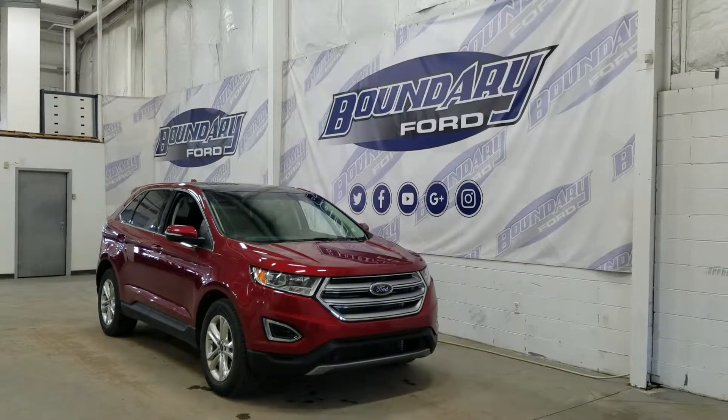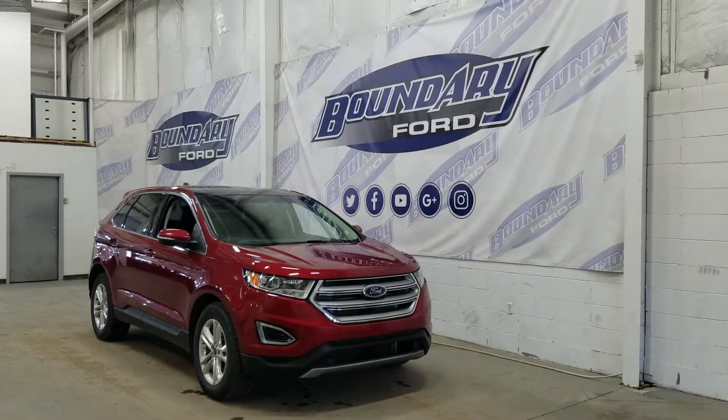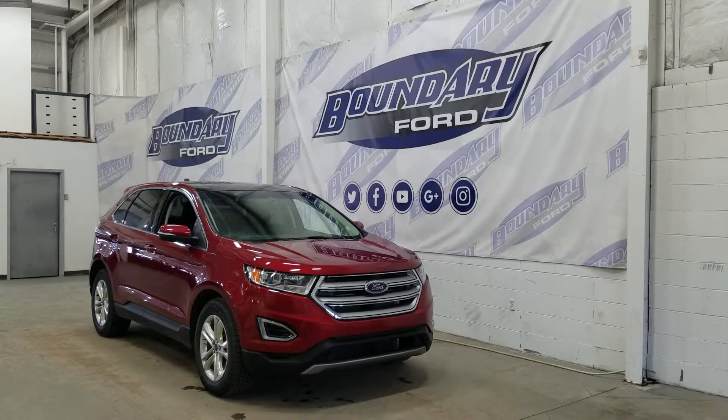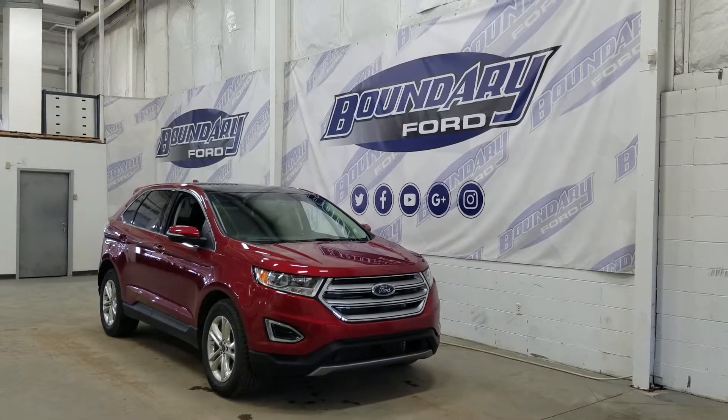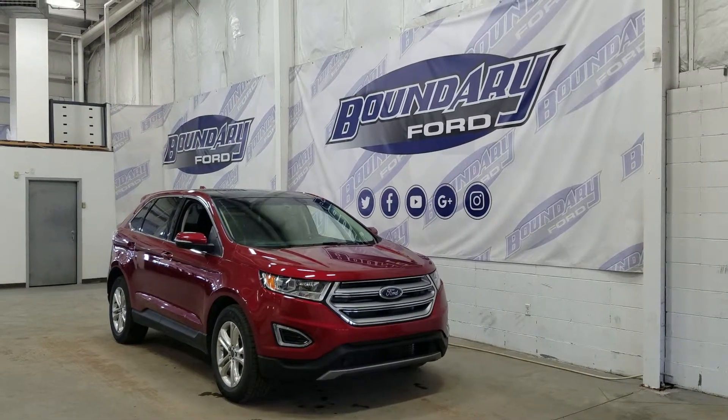Welcome to Boundary Ford, located at 2502 50th Avenue in the Lloydminster border city. Today we're checking out this beautiful pre-owned 2017 Ford Edge SEL with a ruby red exterior color.